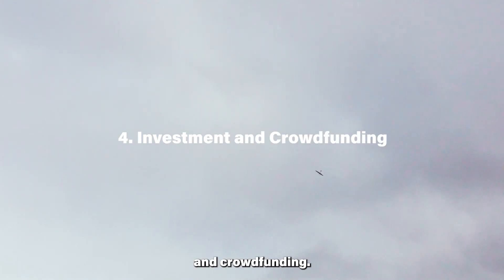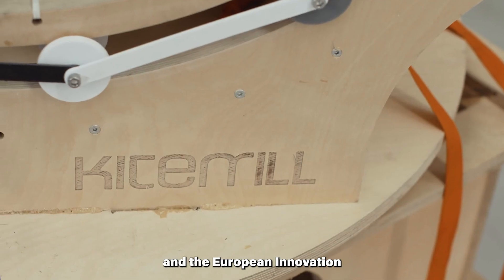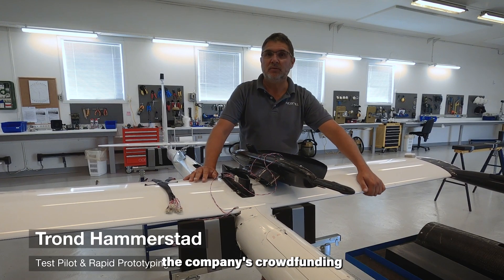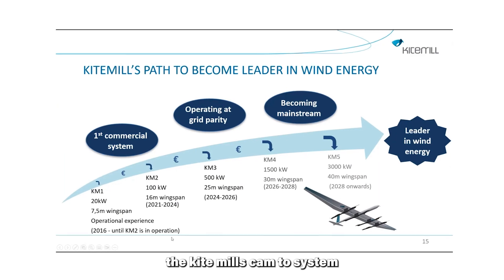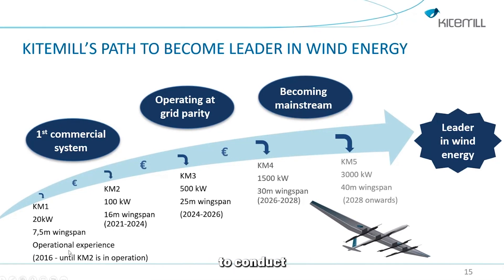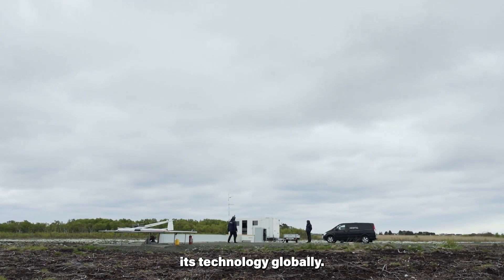Kite Mill has secured significant investments from Envision Europe Limited, Ignacia, and the European Innovation Council, showcasing financial backing for the development and commercialization of its technology. Additionally, the company's crowdfunding initiative aims to support the completion of the world's first permanent test center for airborne wind energy. Projections show that Kite Mill's KM2 system could be scaled up to a 40-meter wingspan, generating 3000-kW power cycles. The company is also ready to conduct demonstration projects in new markets globally.